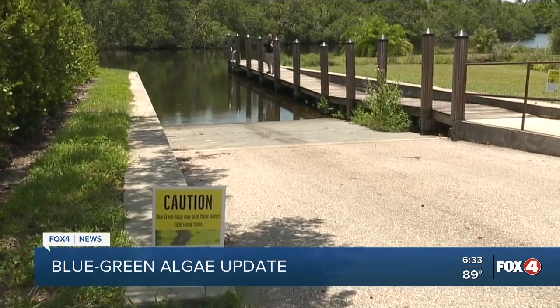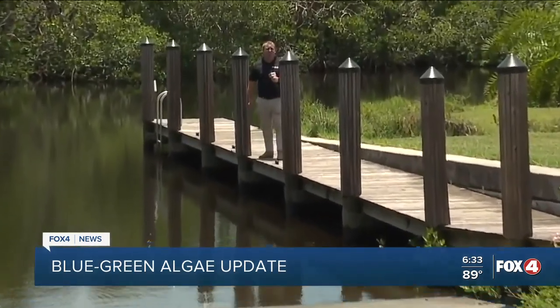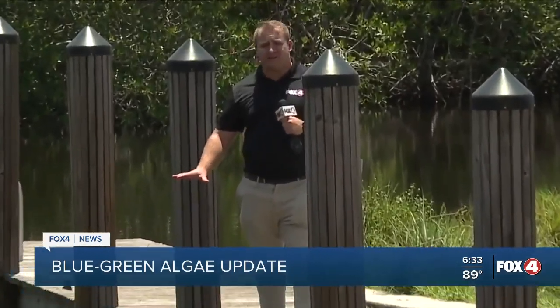Dr. Rosen could not tell me if there were toxins in the sample I brought him. He says we should act as if there are. DEP will have the results on the toxicity of the water later this week. Reporting in North Fort Myers, meteorologist Andrew Shipley, Fox 4.